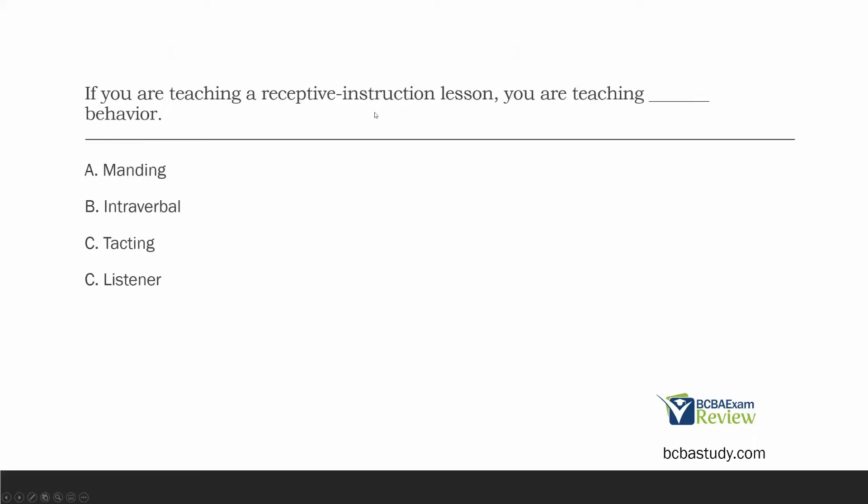If you are teaching a receptive instruction lesson, you are teaching blank behavior. Kind of a tricky question — something we don't talk about a ton. We always talk about verbal operants: manding, intraverbals, tacting. But listener behavior is just as important. If you're teaching receptive instructions — giving commands, orders, or tasks — and you need the listener to follow those, what kind of behavior are you teaching?